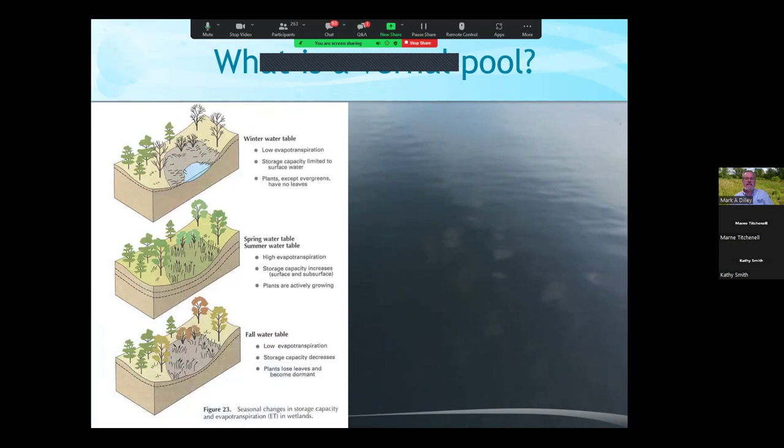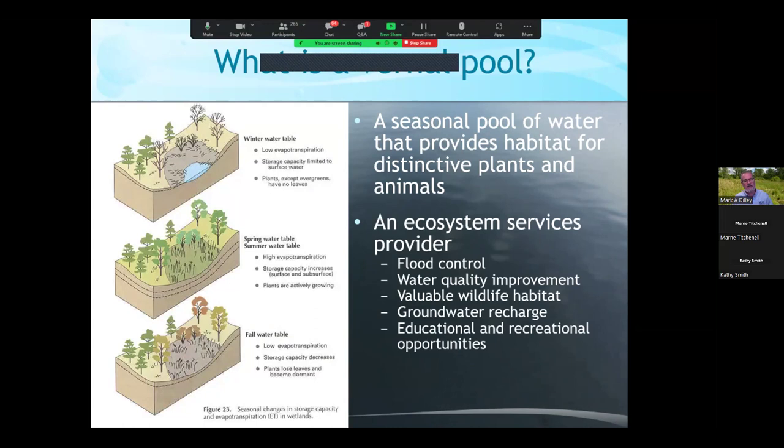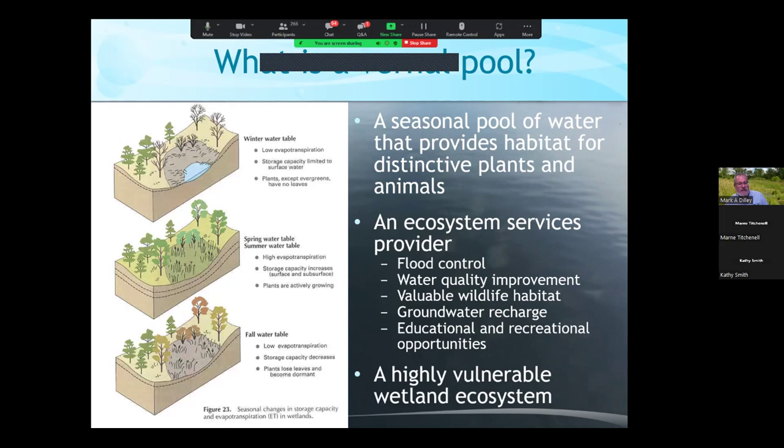A vernal pool is a seasonal pool of water that provides habitat for distinctive plants and animals. It's an ecosystem services provider, just like all of our wetlands, benefiting us in ways many don't recognize — improving water quality, controlling floods, recharging groundwater, etc. They provide great educational and recreational opportunities, and I would describe these as highly vulnerable wetland ecosystems.